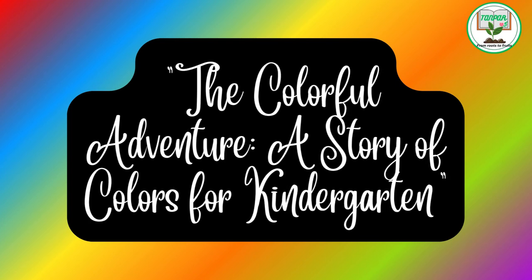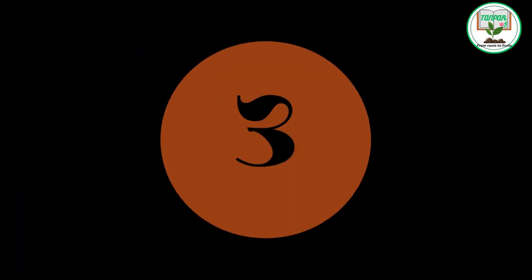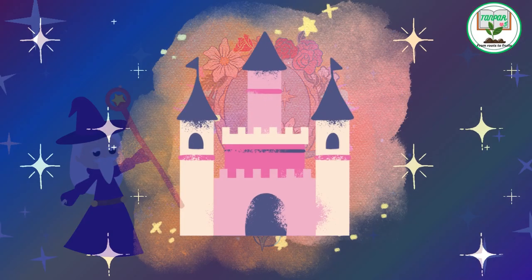The Colorful Adventure: A Story of Colors for Kindergarten. Red, Orange, Yellow, Green, Blue, Purple, Pink, Brown, Black, White. Once upon a time in a magical land,